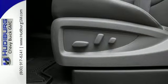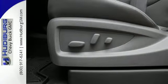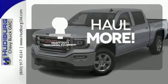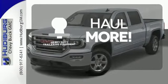Enjoy every outing with GMC signature LED lighting and a color touch radio. The heavy-duty trailering equipment is perfect for those who work hard and play hard.